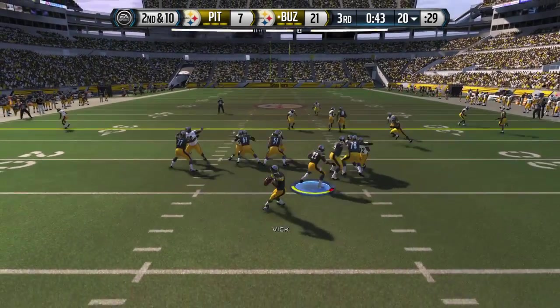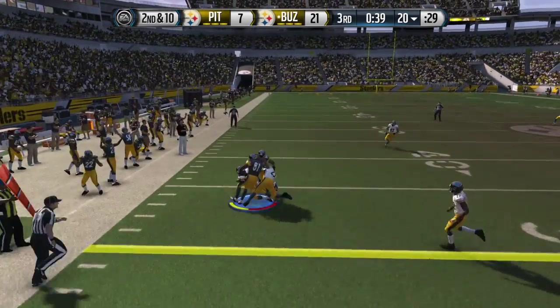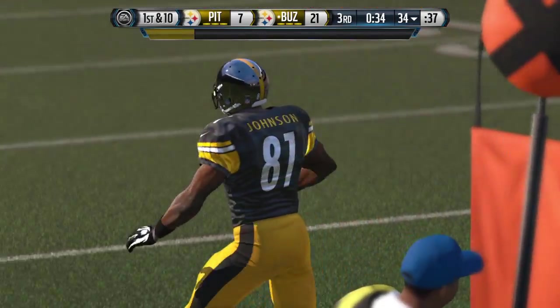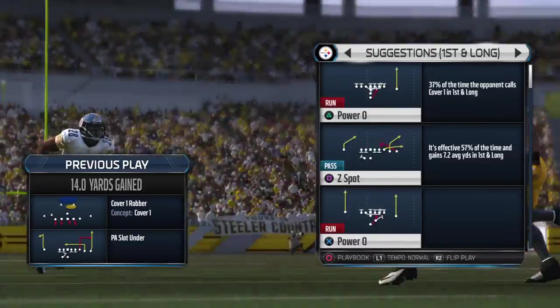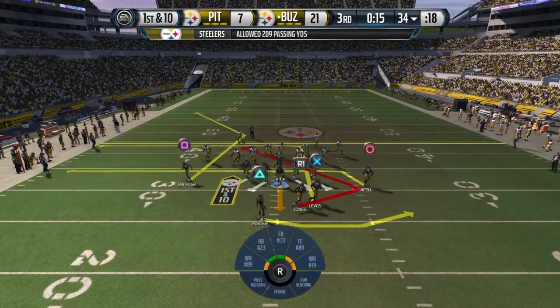Offense lines up here. Second and ten. Play fake, throw to the left. Calvin Johnson with the catch and he's tackled down after picking up the first. Quarterbacks always love play-action passes — it usually gives them a little more time to throw. When you get more time, you're going to make a better decision and you're going to be more accurate.